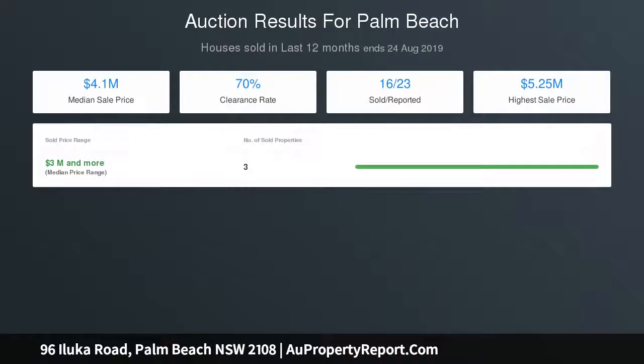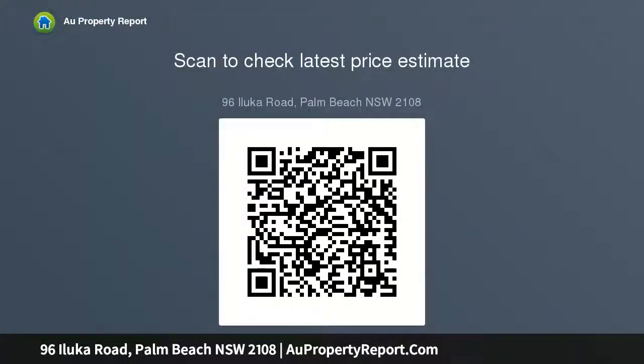Premier position on Snapperman Beach on a 643 SQM level parcel. Enjoy the home as is or start fresh with a new design STCA. A short level stroll to exclusive boutiques and restaurants — a rare opportunity to secure beachfront reserve at Palm Beach.